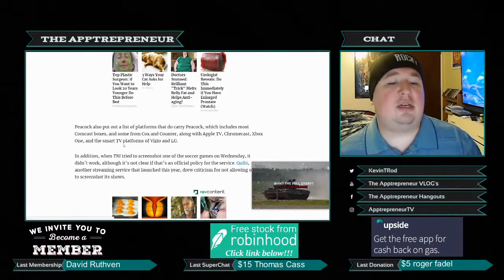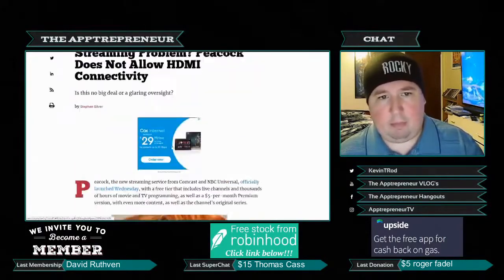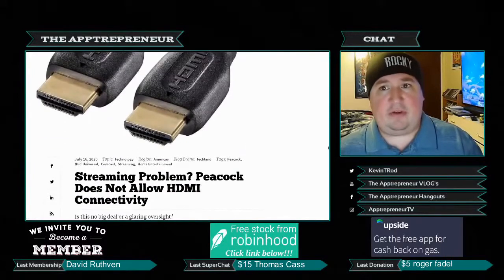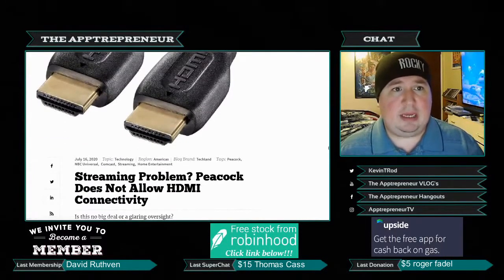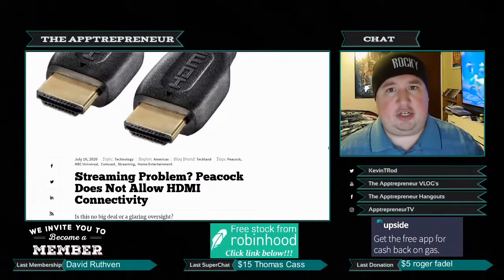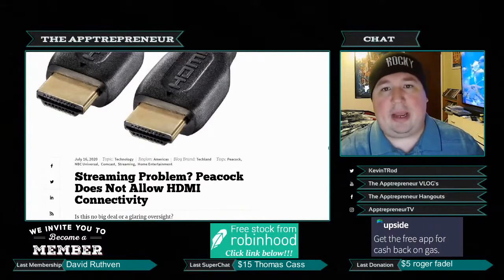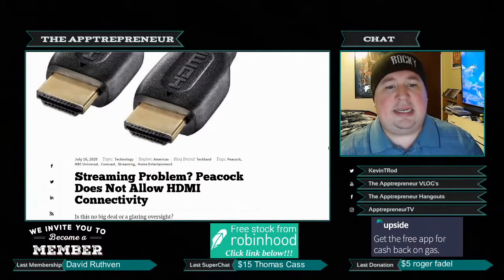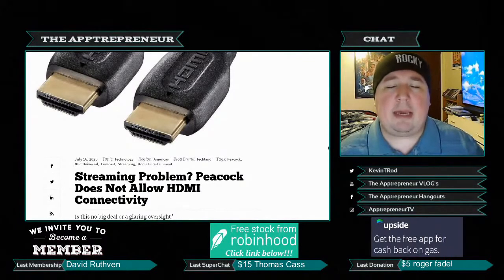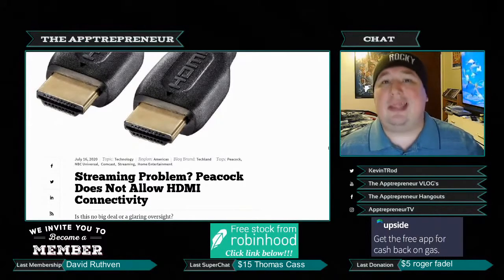Peacock also put out a list of platforms that do carry the service, including most Comcast boxes, some from Cox and Xfinity, Apple TV, Chromecast, Xbox One, and the smart TV platforms of Vizio and LG. Frankly, I'm confused. I understand why they're not on Roku and Fire TV — it comes down to data. They've created their own algorithm, they want to control their data, and they're making money off ads, not subscriptions.